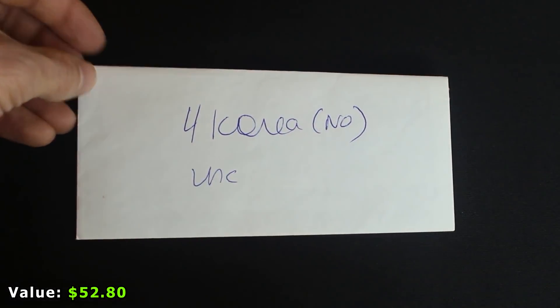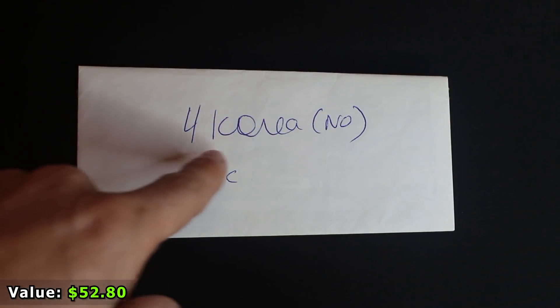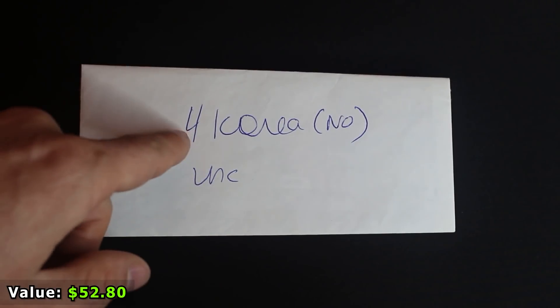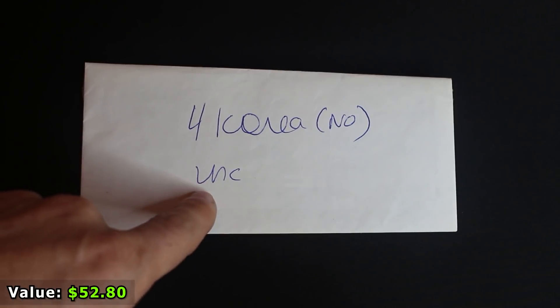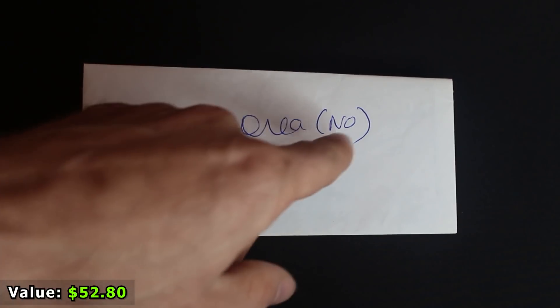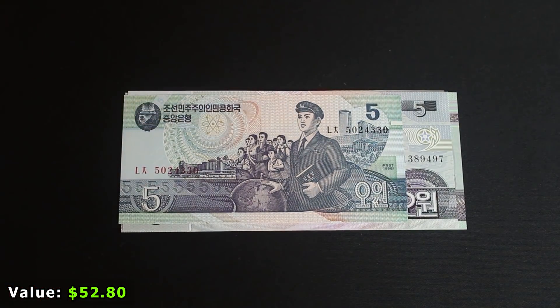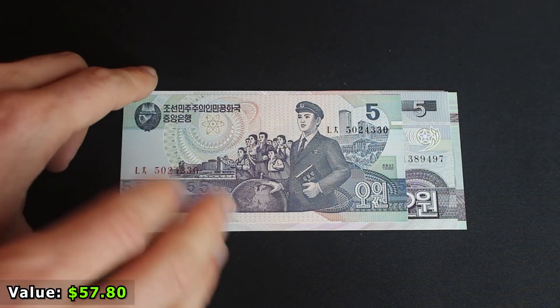We finally made it to the envelope. The handwriting says '4 Korea No Unc.' We know what four means — there are probably four bills. We know Korea, and UNC means uncirculated. But what is 'No'? These are the ones I took a peek at and got excited about.